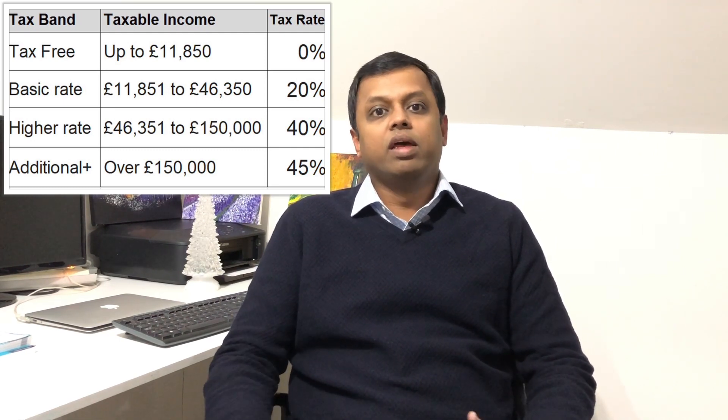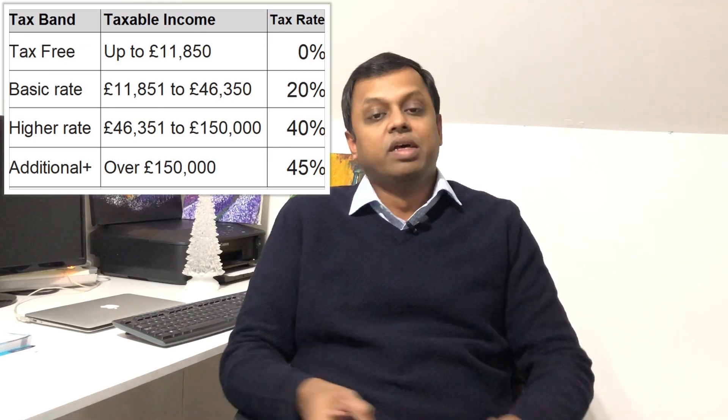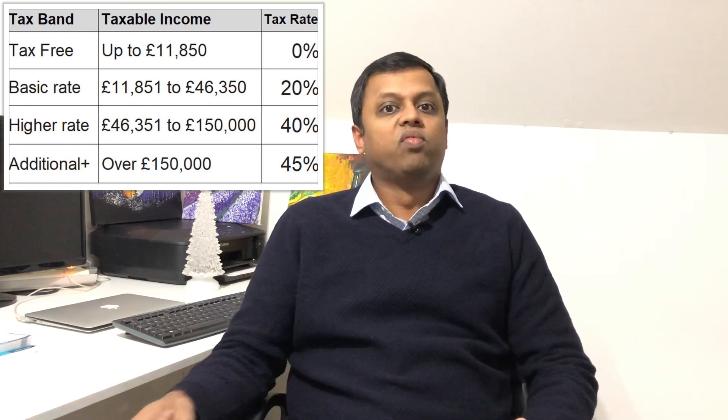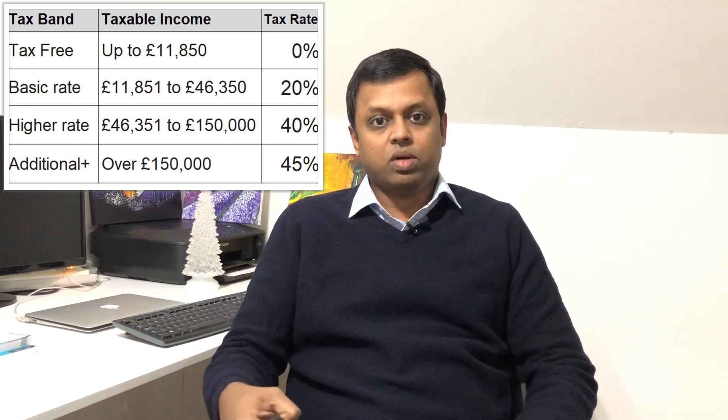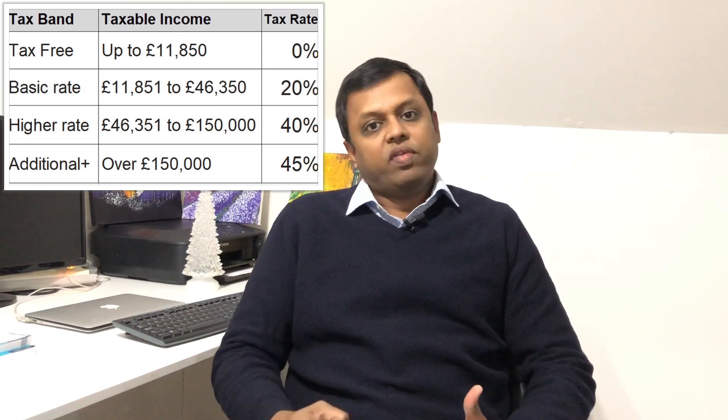Tax plays a very important role with regards to take-home salary. For the first £11,800 there is no tax — 0%. From £11,800 to about £46,000–£47,000, there is about 20% tax, which is still a lot lesser. It is very similar to India where the slabs raise. But after £46,000 it jumps up to 40% tax, and then there is a 12% national insurance on top of it. So after £46,000–£47,000, for every pound that you earn, you are practically getting only half of it as take-home salary.